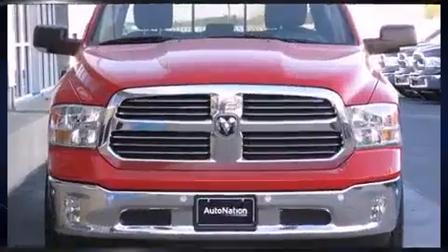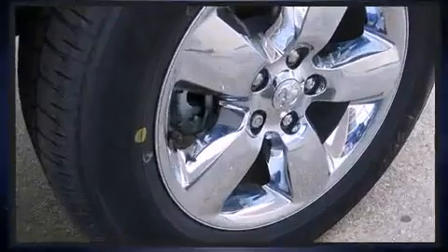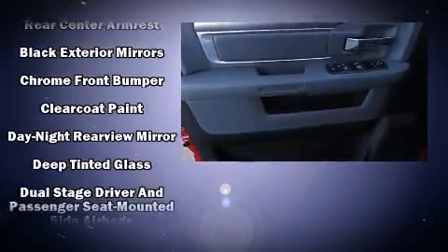Top features include air conditioning, one-touch window functionality, a tachometer, a trip computer, fully automatic headlights, power door mirrors and heated door mirrors, and remote keyless entry.